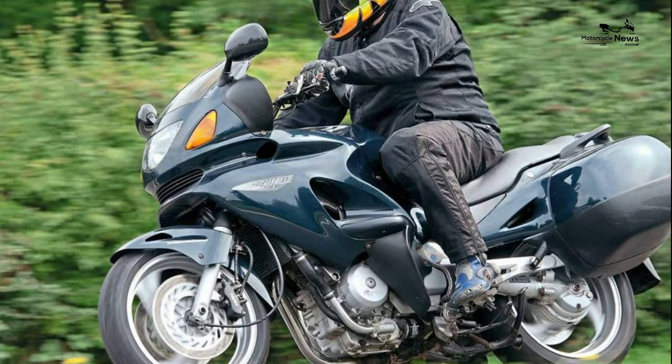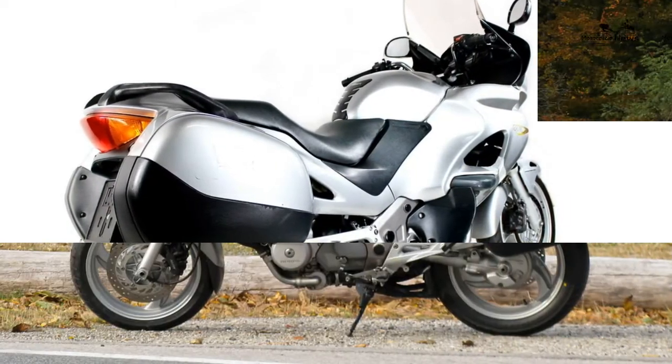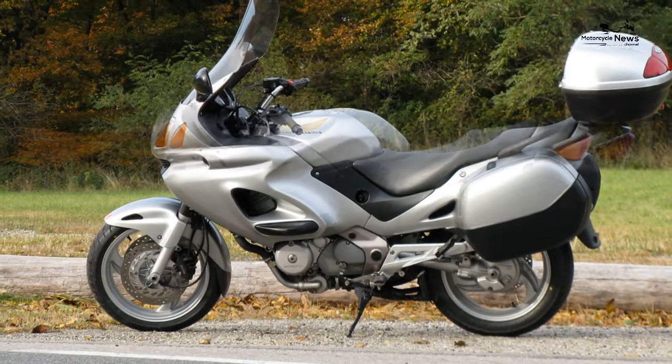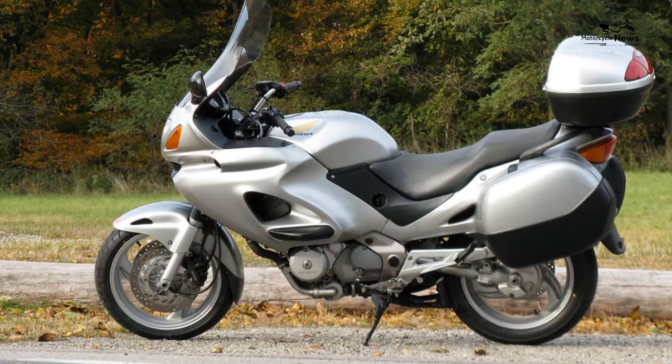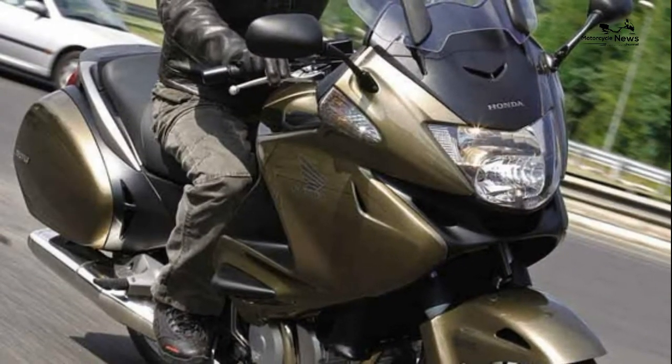The SOHC V-twin motor in the Honda Deauville 650 could be the perfect crosstown device. The NTV 650 is torquey, smooth, and superbly flexible. The only drawback is the gearbox, which is one of the stiffest and least precise ever fitted to a mass-produced motorcycle.